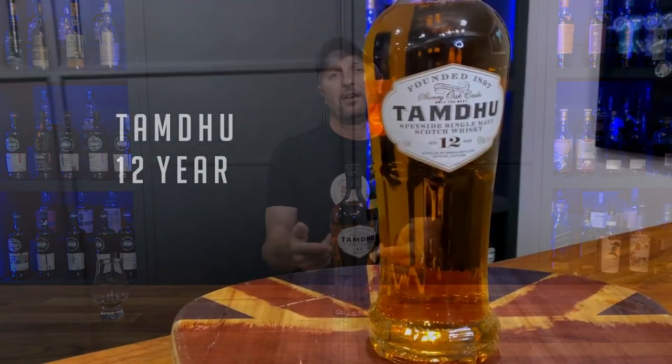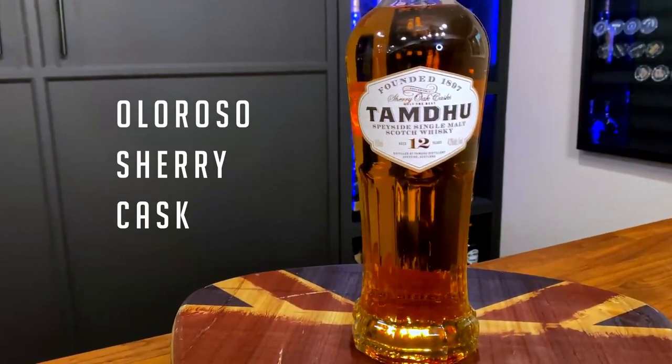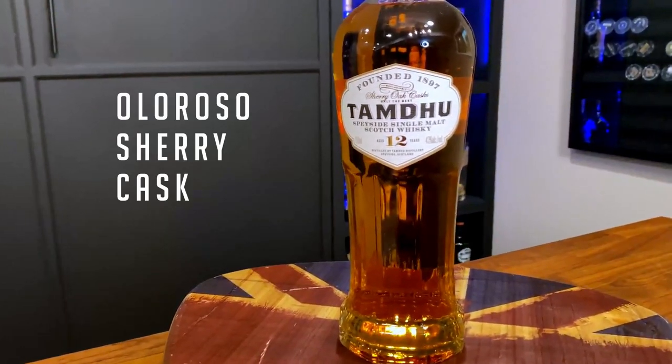The next category: the Daily Bomber. The budget bomb could easily be a daily drinker, but for this daily pick I wanted to up the payload to an age-stated scotch, and I say the buck stops with Tamdhu. The first thing to know is Tamdhu matures its whiskey exclusively in oloroso sherry casks, so you know it's going to have some bang.